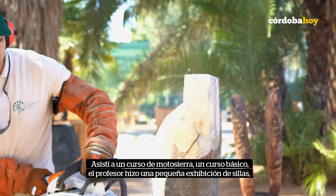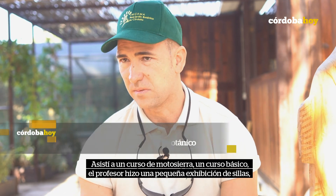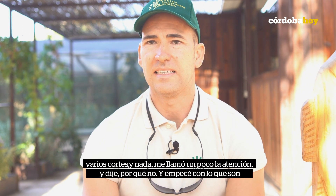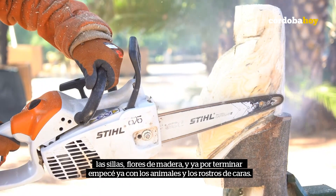It was a basic course. The professor did a little exhibition of shoes, cutters and so on. So it called my attention. I said, why not? I started with the shoes, wood and so on.